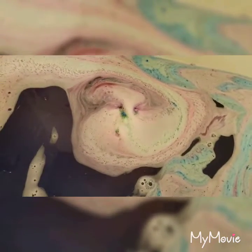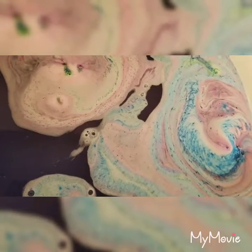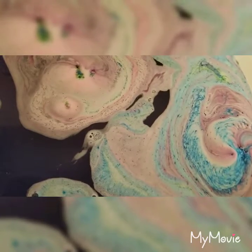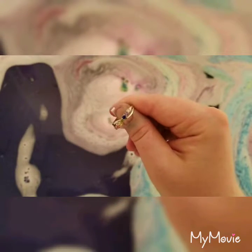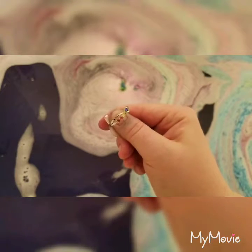I apologize about my nails guys, they look terrible. I need to get a chance to go in and get them done. This ring is gorgeous. Oh wow, look at how gorgeous that ring is. Oh my goodness.